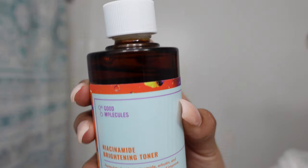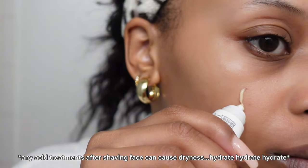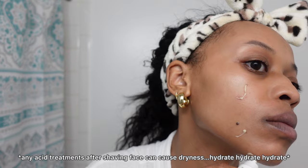The Molecules Niacinamide Brightening Toner is great for brightening and uneven tones. Next is the Inky List Mandelic Acid Treatment to help with my hyperpigmentation. This can cause dryness, so be sure to hydrate.